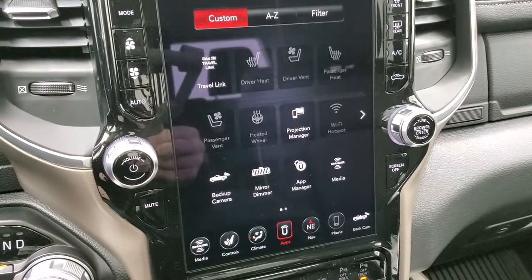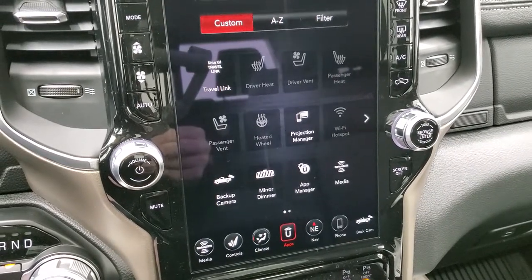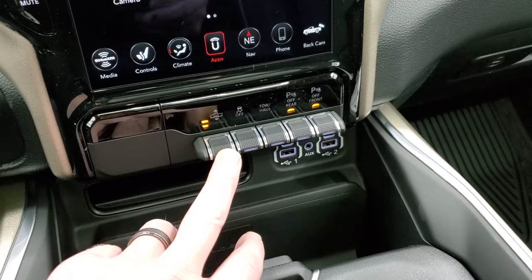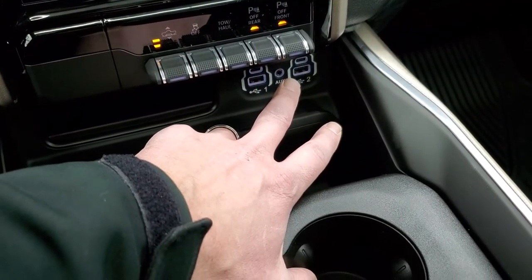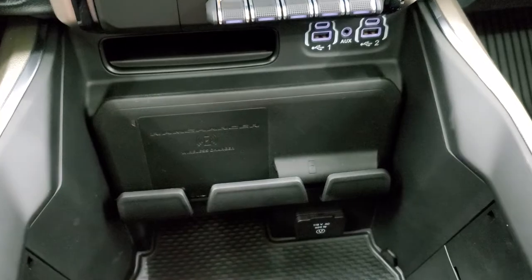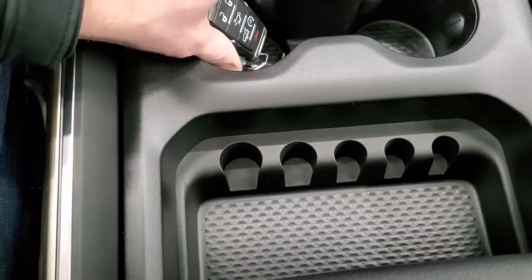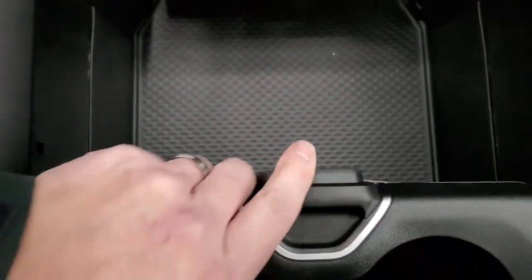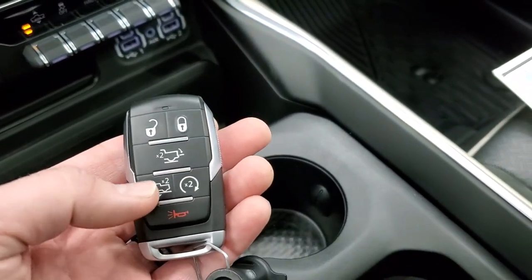We did a demo on Android Auto — check that out in the upper right. You can do Android Auto or Apple CarPlay. Down here are controls for the air suspension to lower or raise the truck, stability control, tow/haul mode, and front and rear parking sensors. You get two USBs, two USB-C jacks, and an aux jack. There's also a factory wireless cell phone charging pad — they call it the RAM Charger — and a 115-volt 400-watt plug-in.